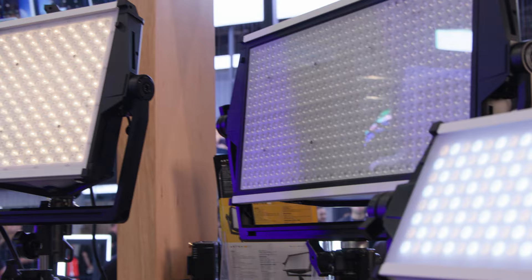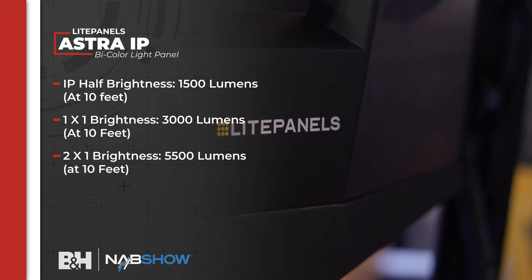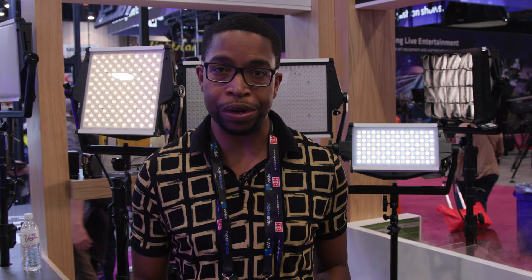The dial is very familiar and easy to use — you can press it to jump between popular brightness or color temperature settings. All lights have a beam angle of 30 degrees and a color temperature range from 2700K to 6500K. For brightness at daylight balance, the IP Half is 1500 lumens at 10 feet, the 1x1 is 3000 lumens at 10 feet, and the 2x1 is 5500 lumens at 10 feet. It also comes with a diffuser dome to add extra diffusion for really nice soft lighting.